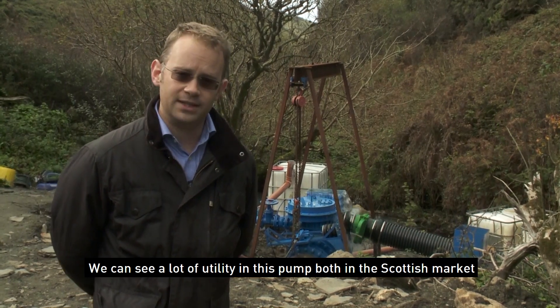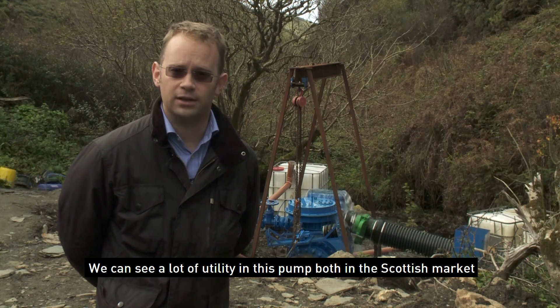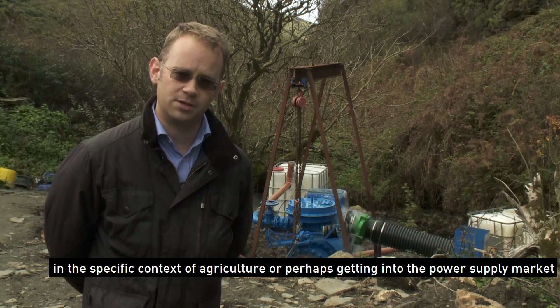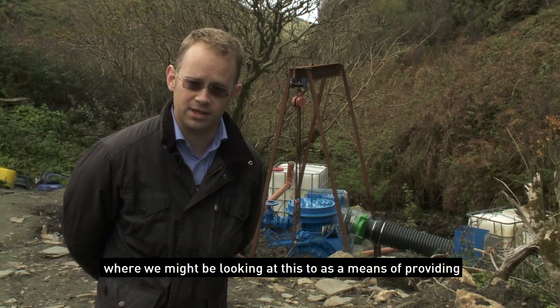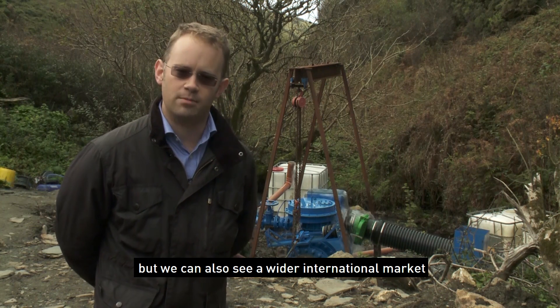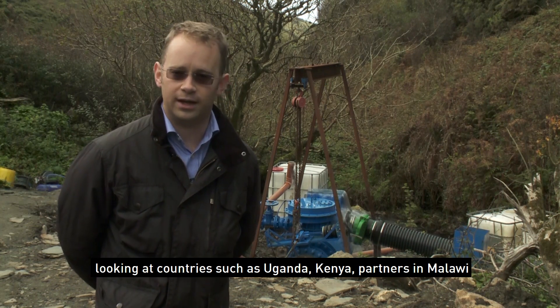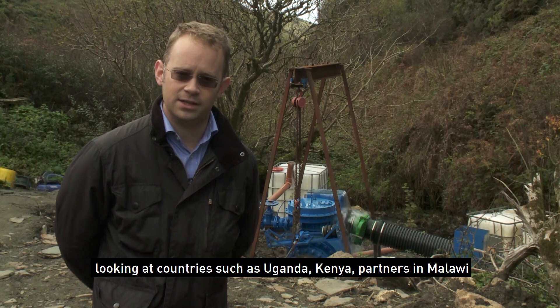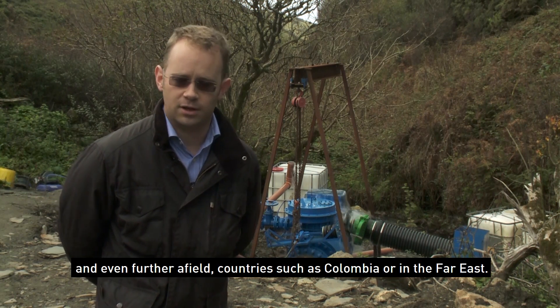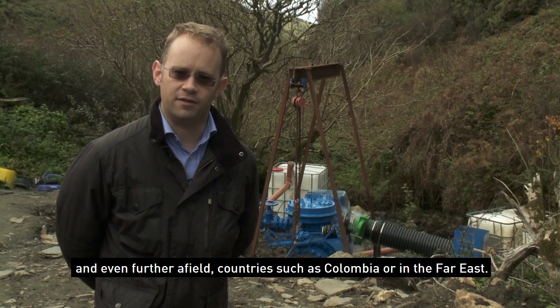We can see a lot of utility in this pump both in the Scottish market, in specific contexts looking at agriculture or perhaps hoping to get into the power supply market where we might be looking at this as a means of providing pumped hydro storage potential. But we can also see a wider market internationally, looking at countries such as Uganda, Kenya, partners in Malawi, and even further afield in countries like Colombia or in the Far East.